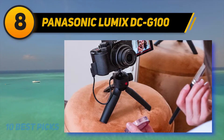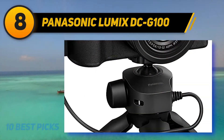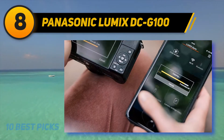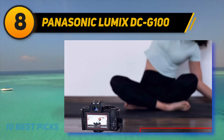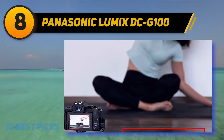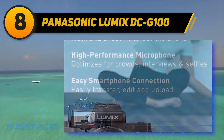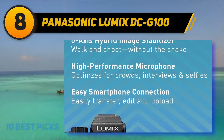Number eight on my list: the Panasonic Lumix DC-G100. This is a compact Micro Four Thirds camera targeted toward vloggers. It has a very bright, fully articulating LCD with on-screen buttons for still and video capture, a large red video record button on the top plate, and a directional microphone. It captures UHD 4K at up to 30p, 1080p at 60p, and high-speed at up to 120fps. It also has V-Log L built in, and uses a 20MP Four Thirds sensor.